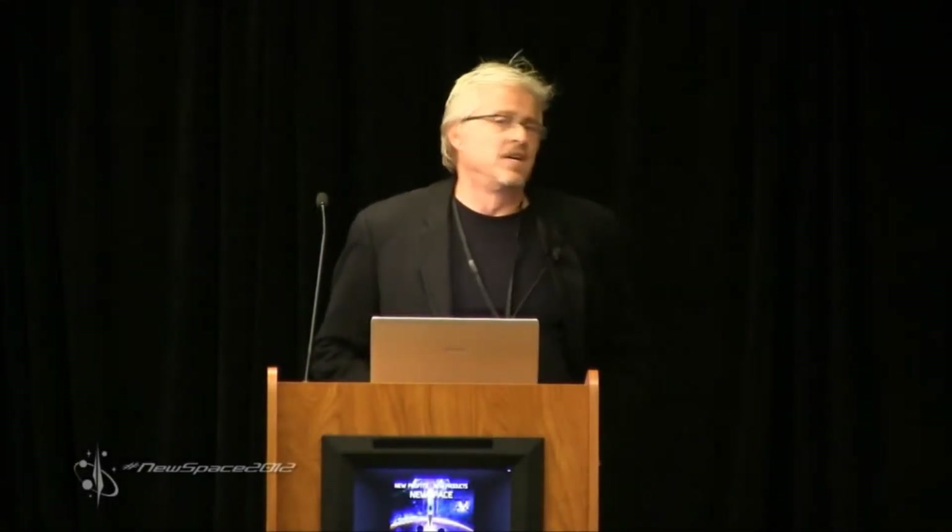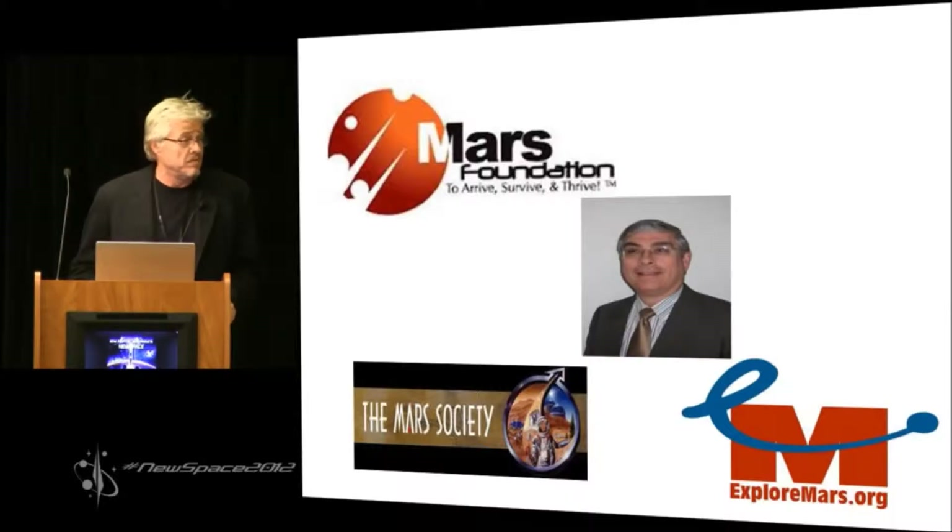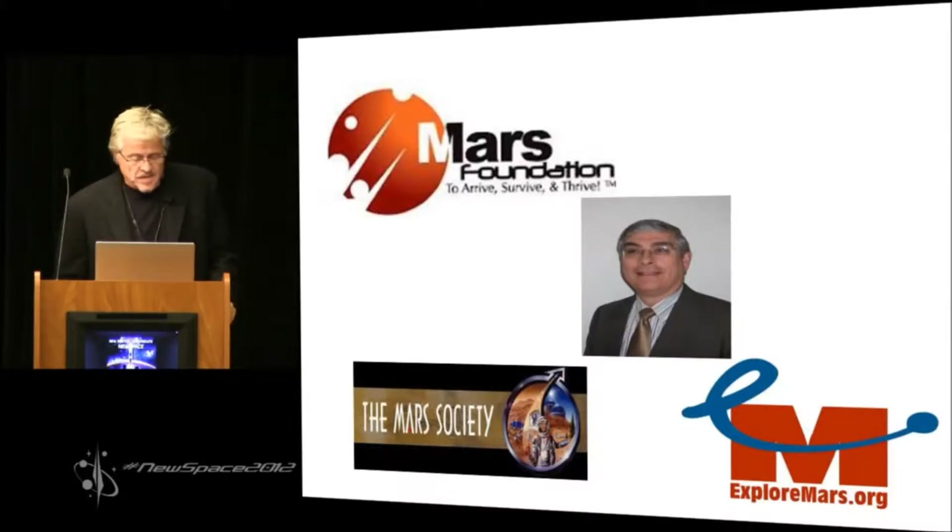We're all space advocates here. Gary Fisher and I are like really old space advocates — we've turned gray together in the space advocacy business. Gary's going to address all your questions about the business plan in a minute, but I'm here to speak to you as fellow space advocates.